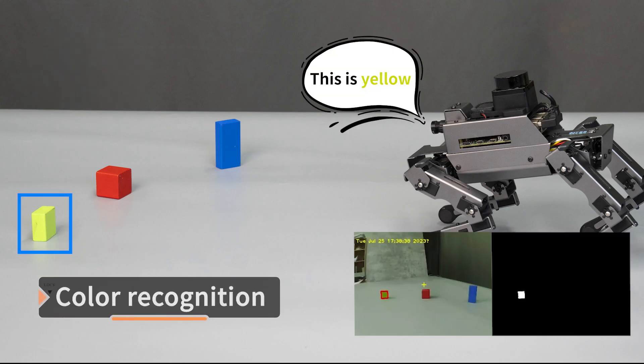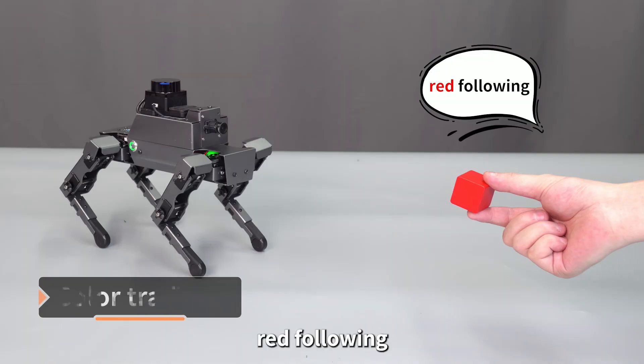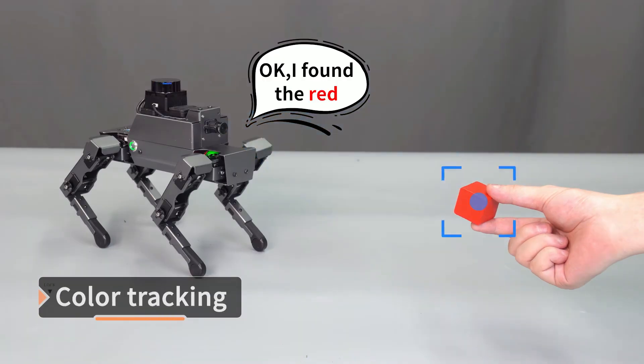Dogzilla can also recognize colors through voice commands. For example: 'Yellow color.' — 'This is yellow.' — 'Red color.' — 'This is red.' — 'Red following.' — 'Okay, I found the red.'